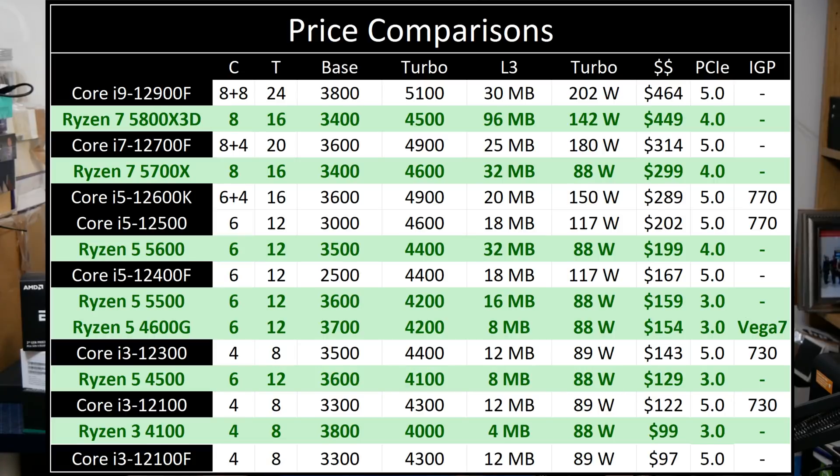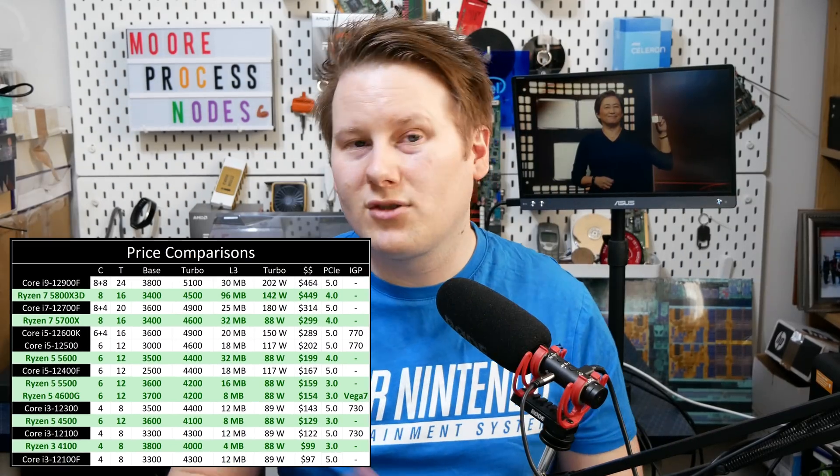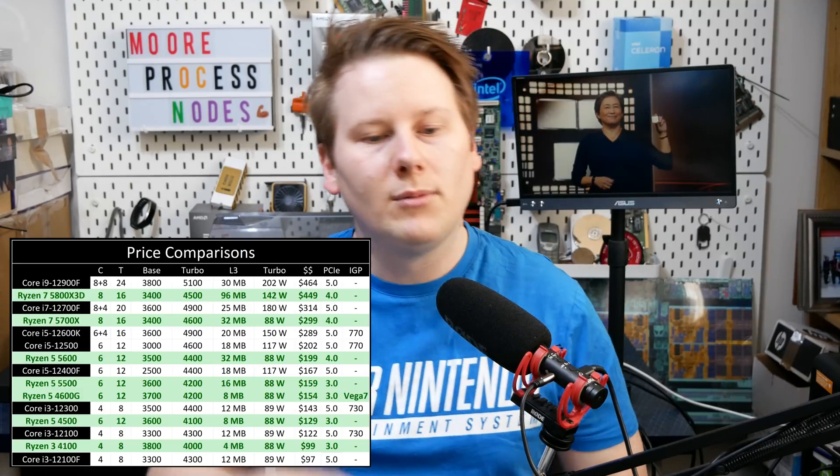I also did a price comparison chart taking all the AMD CPUs just announced today and putting the nearest Intel CPUs by price. Instead of the rated TDP, I've put the turbo power for each chip to try to make it more even. At the top, the Ryzen 7 5800X3D at $449 — the nearest chip is actually the Core i9-12900F, which is an 8+8 core, 24-thread chip with higher turbo frequency but less L3 cache. This is essentially what we're talking about when AMD says this is the world's fastest gaming chip: L3 cache competing against raw clock frequency.